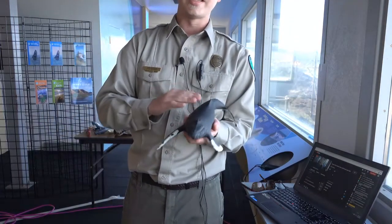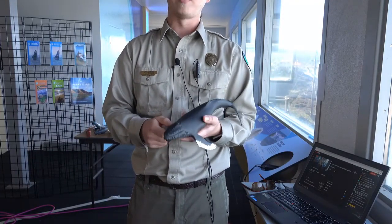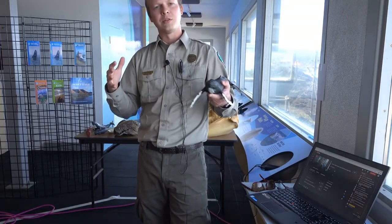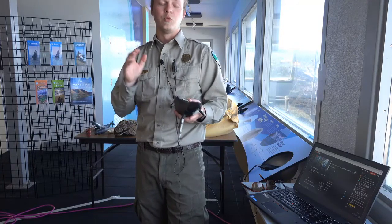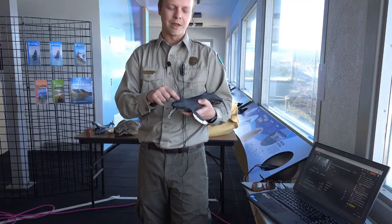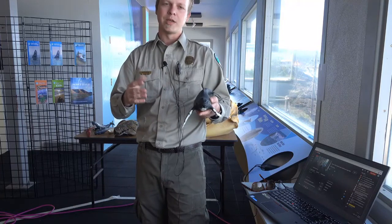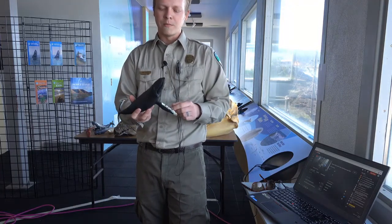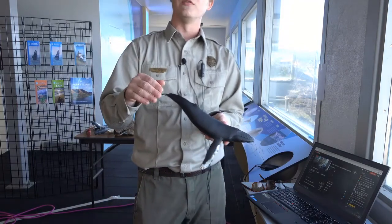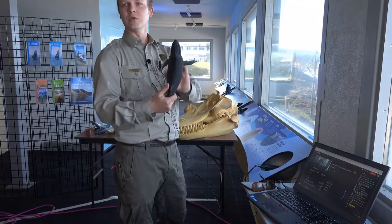Humpbacks do like to stay in pods sometimes, and they will work together to capture their prey — krill, herring, or anchovies. They do a really cool technique called bubble net feeding where they all work together with separate jobs. There are great videos on YouTube where you can watch humpback whales feeding together. Humpbacks eat fish and krill.